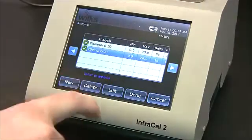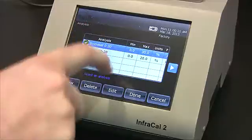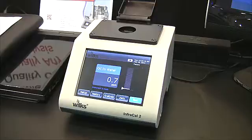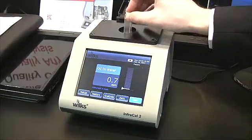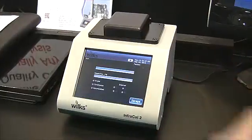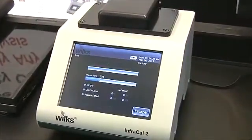With an optional internal battery, InfraCal2's high portability moves the analysis to the measurement site for virtually any IR quantitative measurement that needs to be done easily, routinely, and economically. It will change how, when, and where you do your analytical testing.